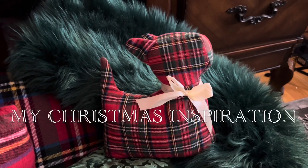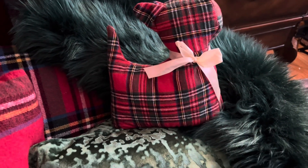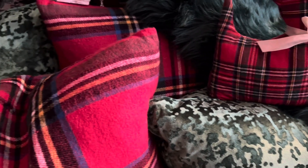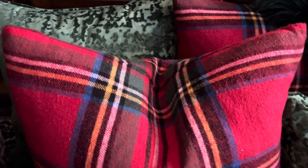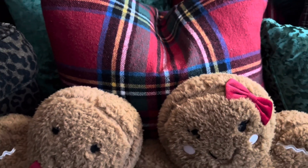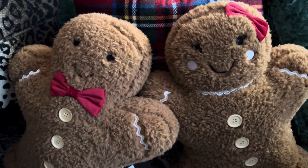Here's my inspiration — this little puppy dog that I found at Dollarama. I just couldn't resist it. I love the little tartan and the little cream bow, and that was my inspiration. This is what I'm going with this year: some tartan and some emerald green.